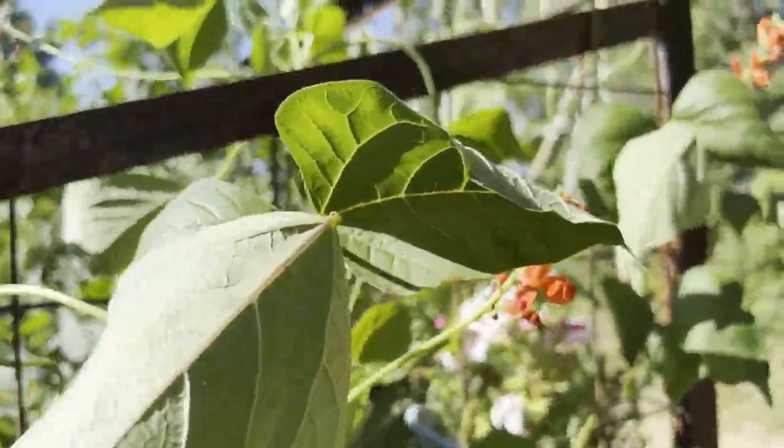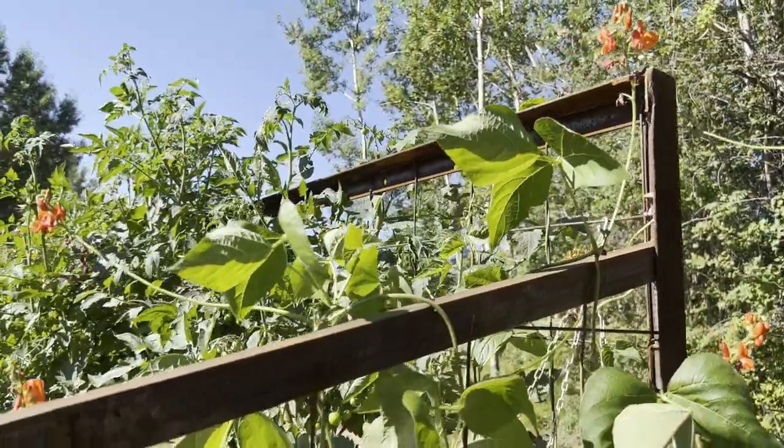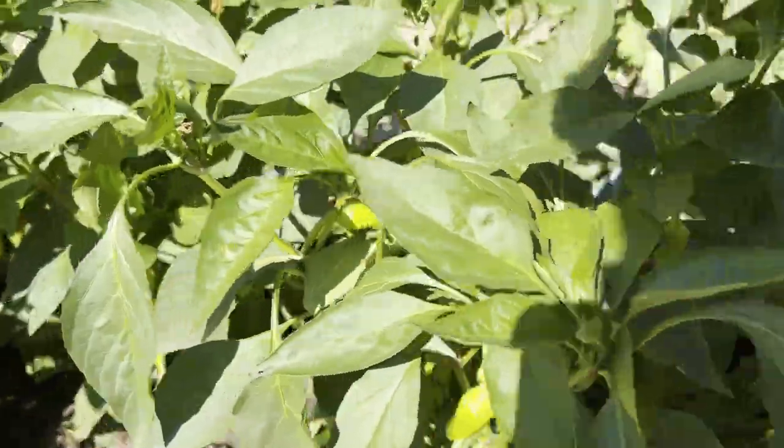Got these scarlet runner beans which are blooming nicely. We won't get much beans off that but I just plant them for the pollinators anyway.